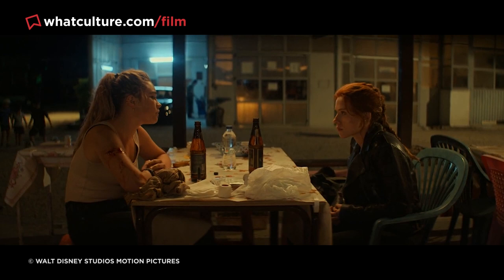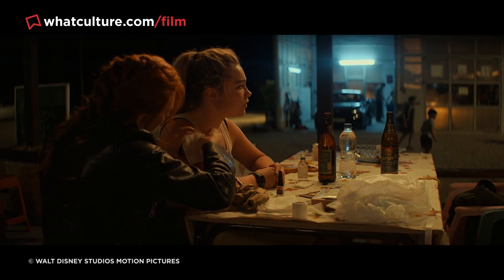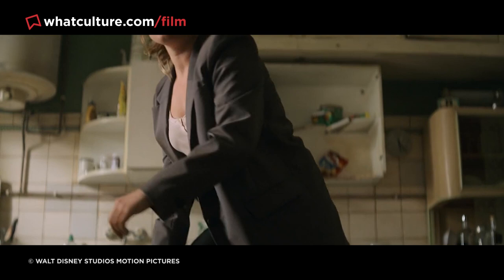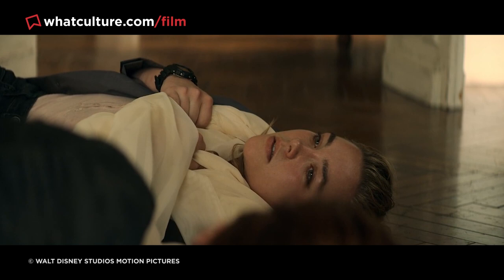At a cursory glance, there's nothing about that scene — which simply involves two people sitting down and talking — which necessitated CGI, most likely suggesting that this portion was a reshoot captured many months later. It's been stated that the crew of every MCU movie captures clean background plates of all major camera setups, so if shots are missing or a scene isn't working in editing, pickups can be efficiently shot in front of a blue screen and composited in front of the plates.